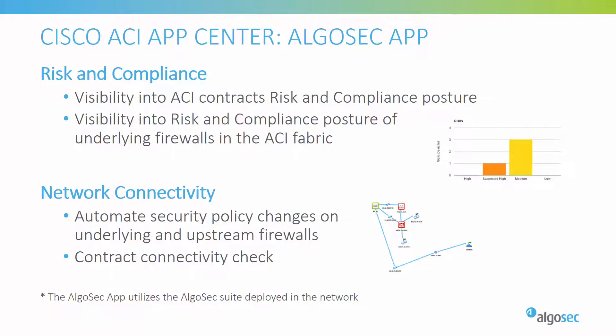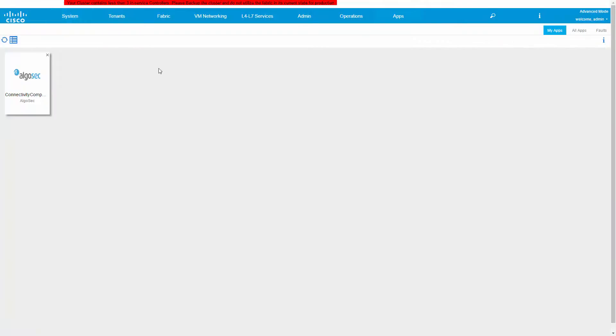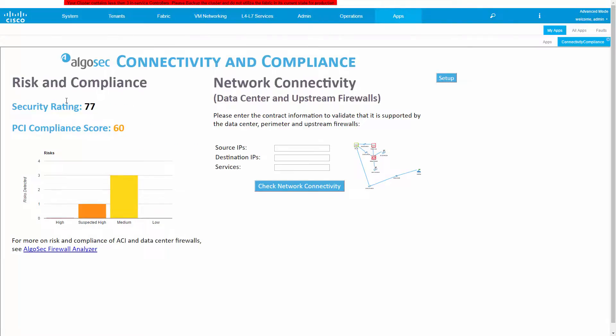Now let's see the new app in action. Here is my APIC UI. I'll go to the Apps tab and here choose the AlgoSec Connectivity and Compliance app.